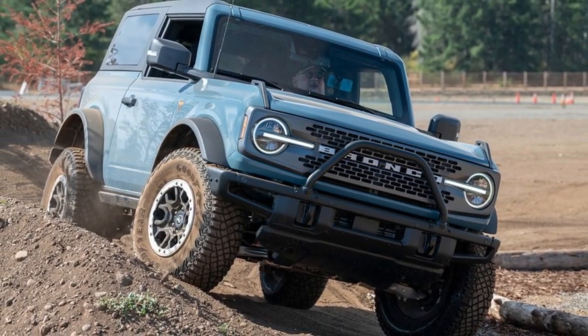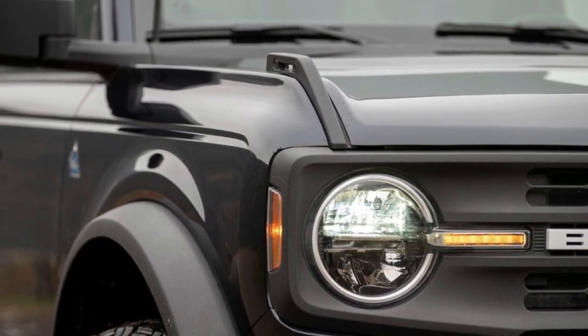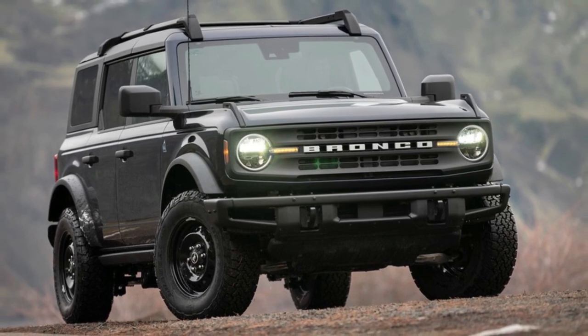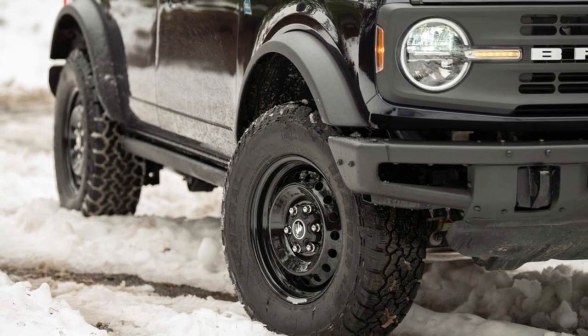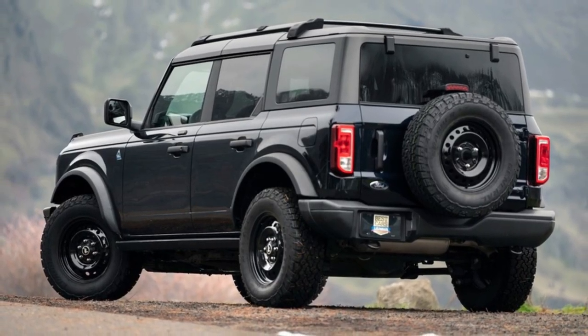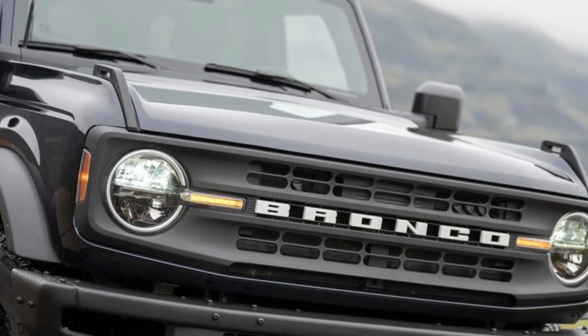Ford adds the Heritage and Heritage Limited trims to the 2023 Bronco lineup, and these models are styled to resemble the original Bronco of the 1960s. Styling tweaks include plaid upholstery, a white hardtop, a white grille, and white side stripes. Otherwise, there aren't any major differences between the 2022 and 2023 Bronco models.